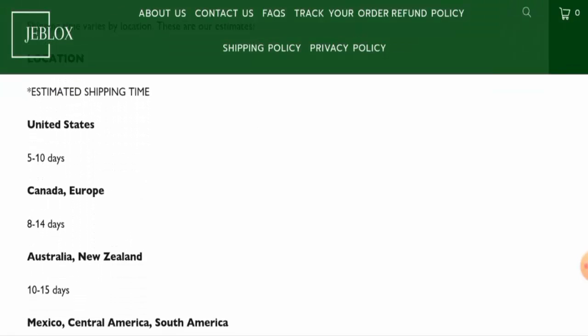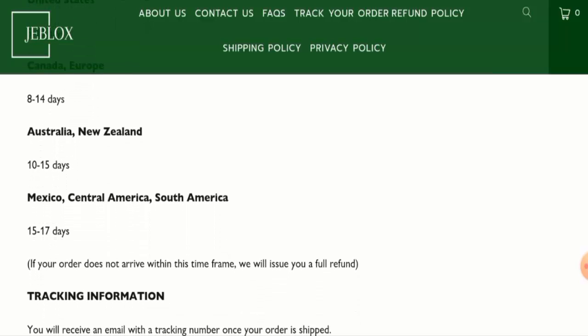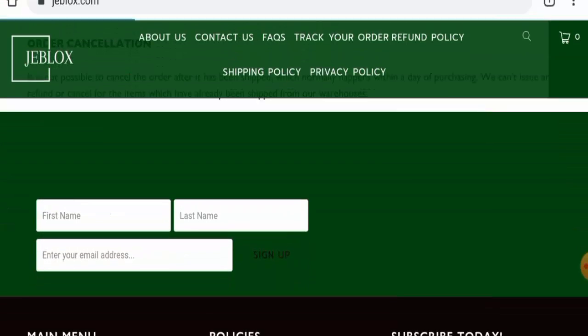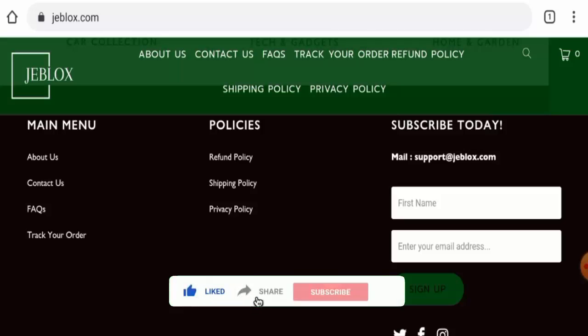The shipping timing varies by country. In the US, shipping takes 5 to 10 days. In Canada and Europe it takes 8 to 14 days. In Australia and New Zealand it takes 10 to 15 days. In Mexico, Central America, and South America it is 15 to 17 days.